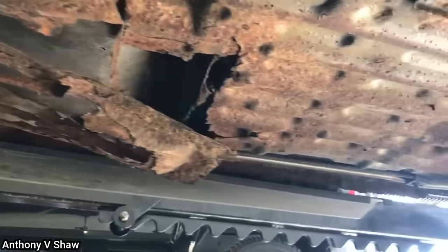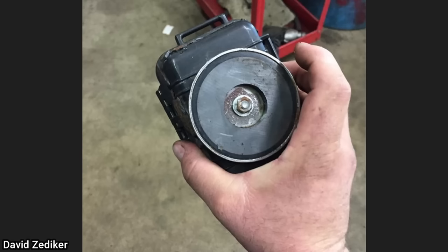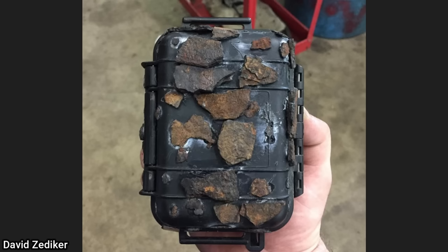This customer's vehicle was brought in because they suspected their ex-husband had put a tracking device on the car. The technician found the device pretty quickly and also noticed that someone had glued pieces of rust to it to try and hide it.